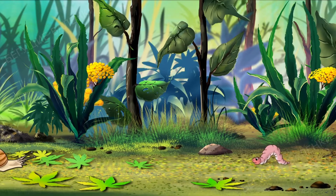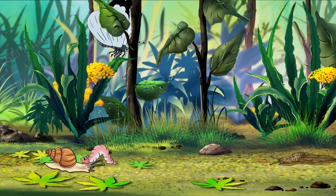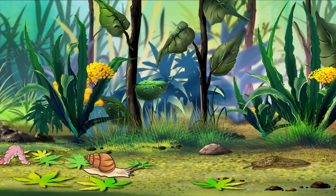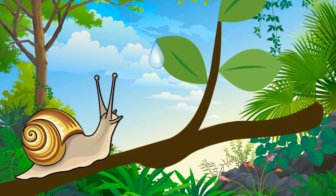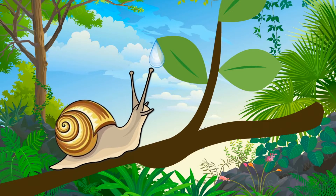Surely you would have seen a snail or a slug after rain? Do you know that these amazing creatures are not insects at all? These are gastropods. Let's find out more about them.